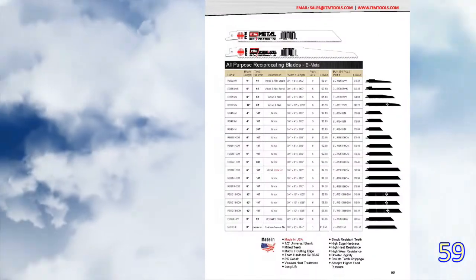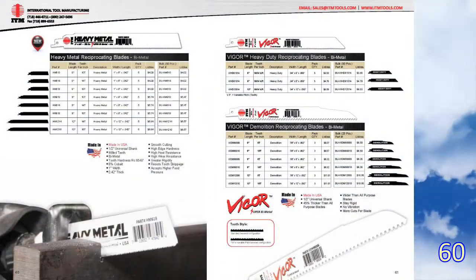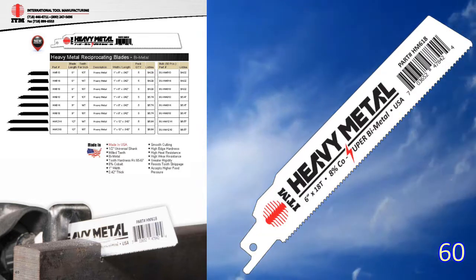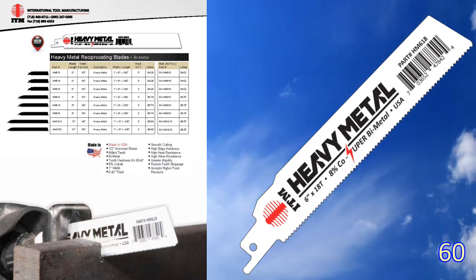Pages 59 through 61 highlight the new ITM reciprocating blade designs, including the all-new heavy metal blade offering on page 60. We did a video on reciprocating blades — check it out on our channel.